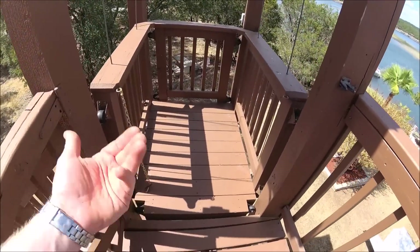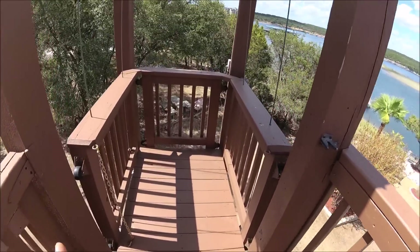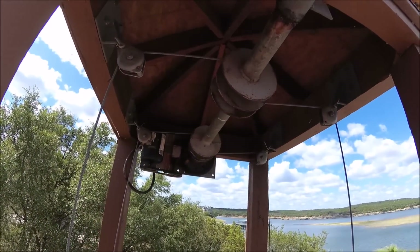You walk yourself up, and by the time you get up here, they're up here. Kind of a unique setup. Let's see if it lets you see.